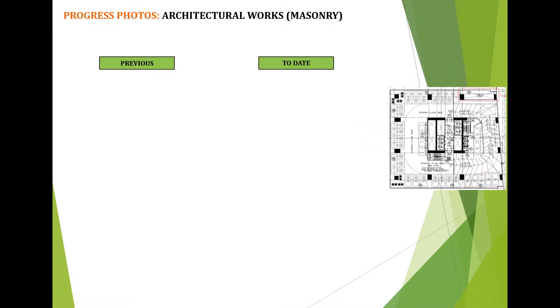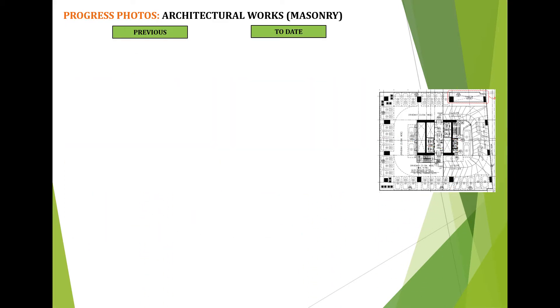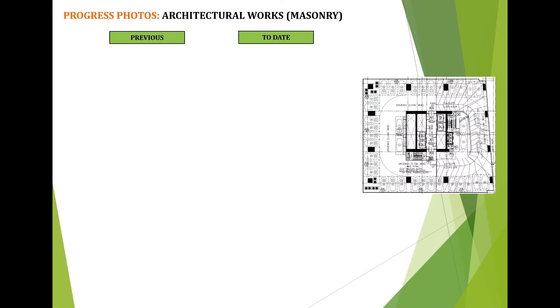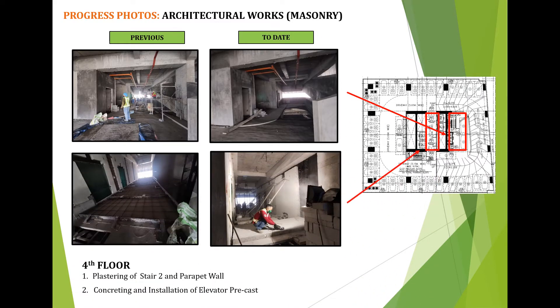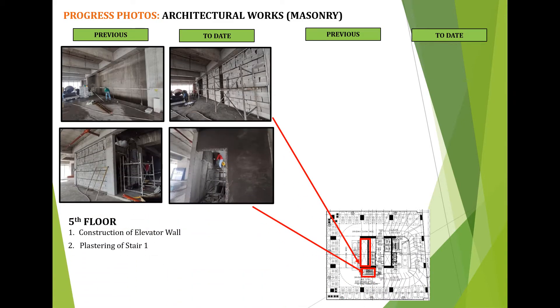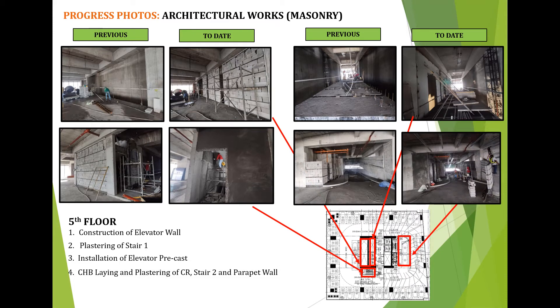Progress photos for architectural works: activities at 2nd floor — construction of parking elevator. Activities at 3rd floor: 1) construction of parking elevator, 2) installation of non-skid tiles. Activities at 4th floor: 1) plastering of stair 2 and parapet wall, 2) concreting and installation of elevator precast. Activities at 5th floor: 1) construction of elevator wall, 2) plastering of stair 1, 3) installation of elevator precast, 4) CHB laying and plastering of CR, stair 2 and parapet wall.